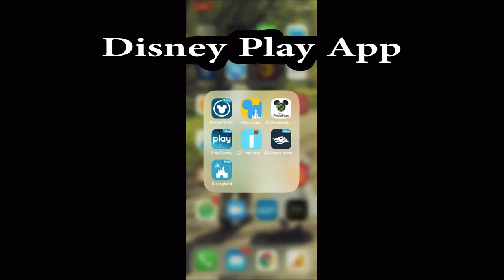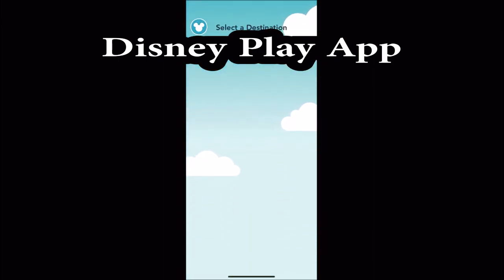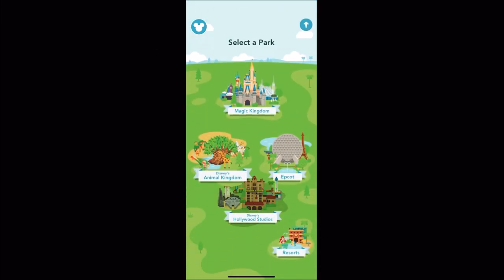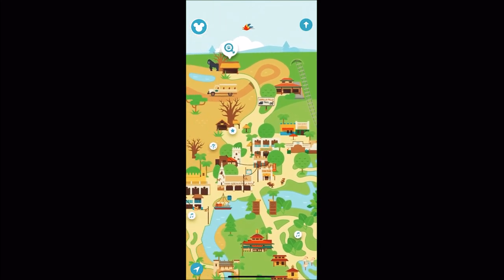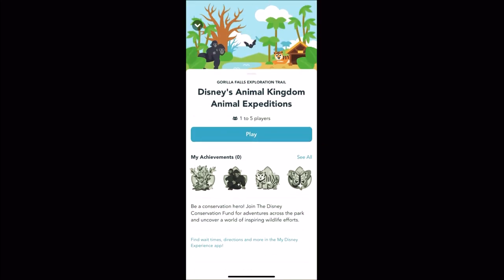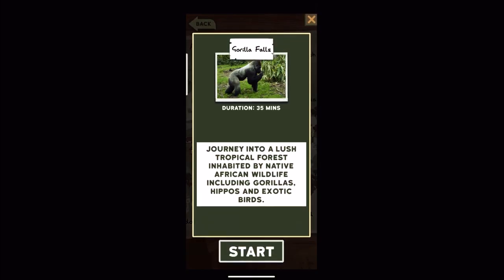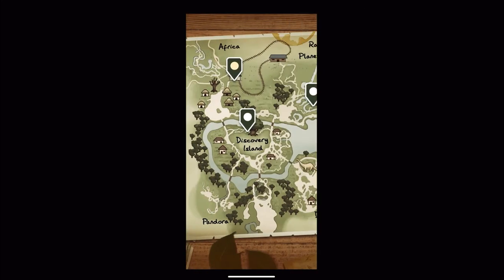Next is the Disney Play app. Download it and log on — you'll see that you can get games, maps, and everything that relates to all of the attractions that we're missing. So if you go into Toy Story Mania, you can play a Toy Story Mania game. Or if you go into Animal Kingdom, you can do a Maharaja trek and get fun facts about all the cool animals on the gorilla trail.